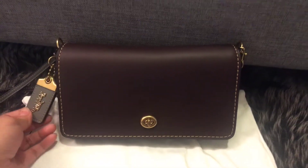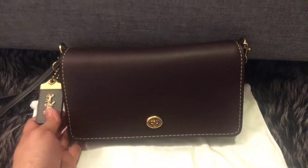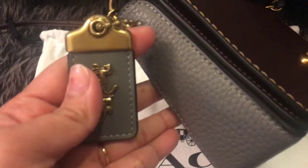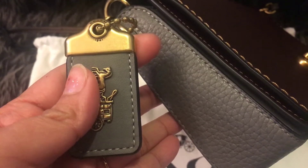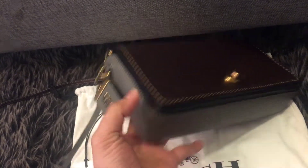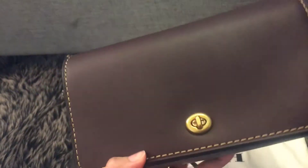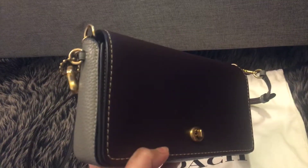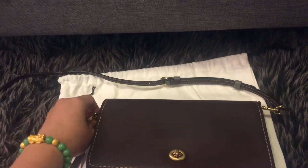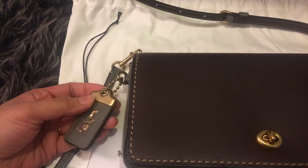Hey guys, I'm so excited — I just got my Khoi Dinki today! This is the Khoi Dinki 1941 style in the gray color, and this is the oxblood — it's like a deep, deep red-brown color. As you can see, the bag is so heavy and super cute.